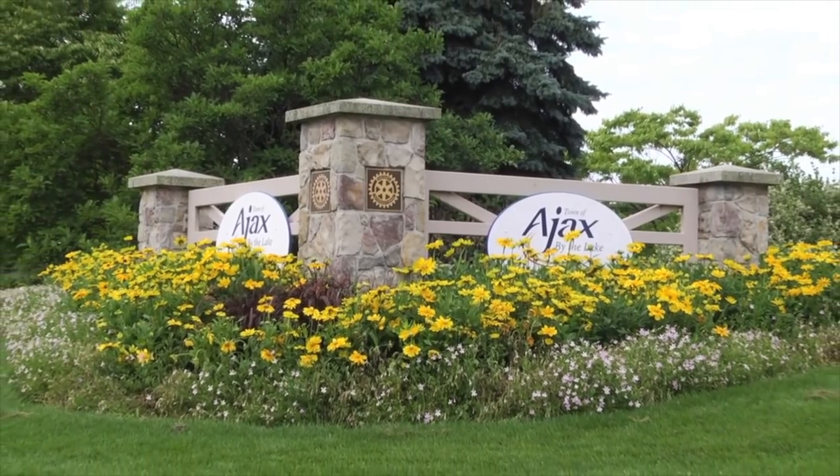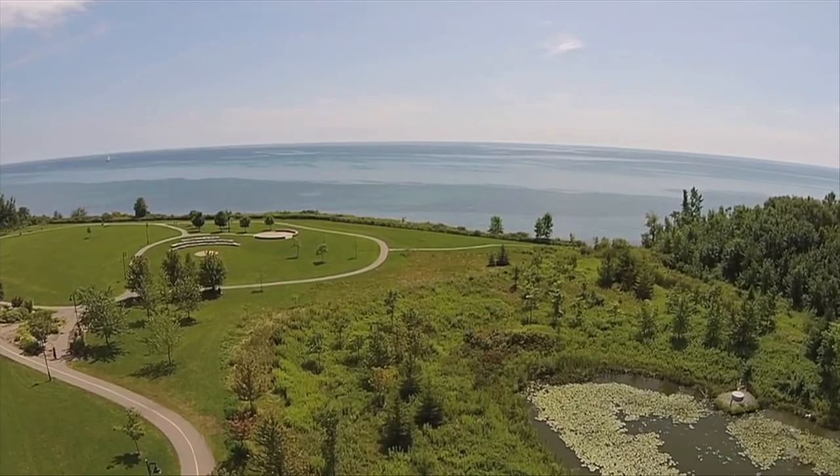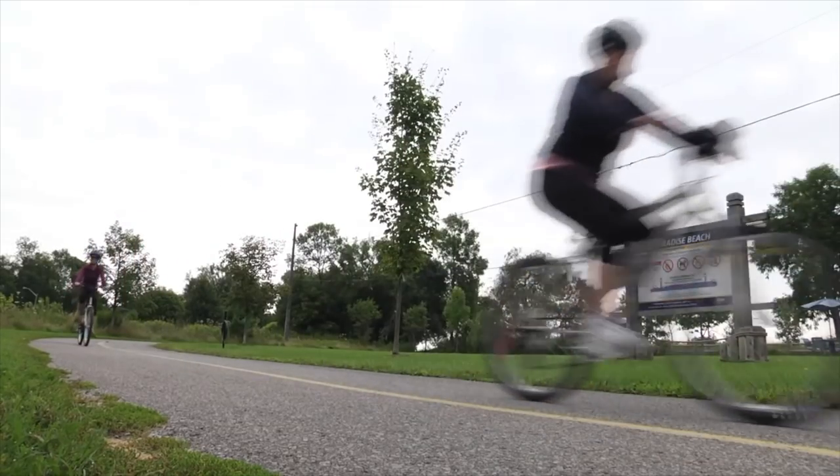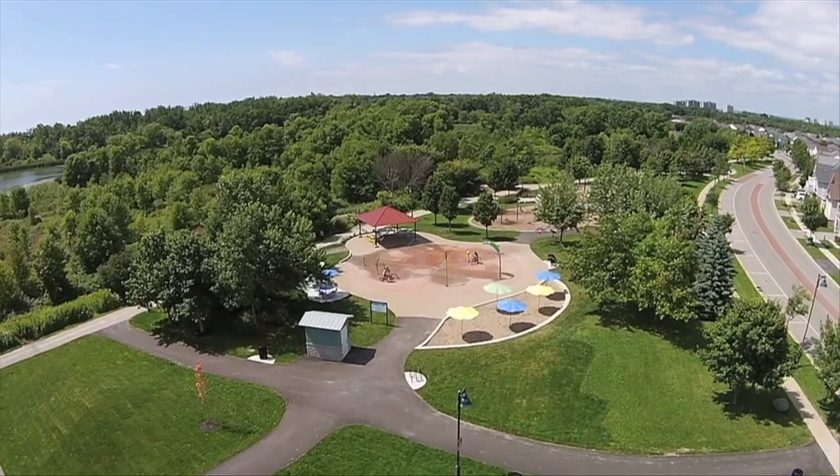Welcome to Ajax, a wonderful community with a beautiful waterfront boasting conservation areas, seven kilometers of multi-use trails along Lake Ontario, rolling park plans and fantastic recreation spaces.